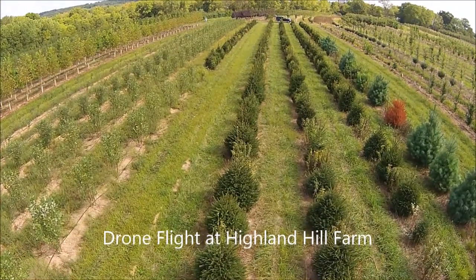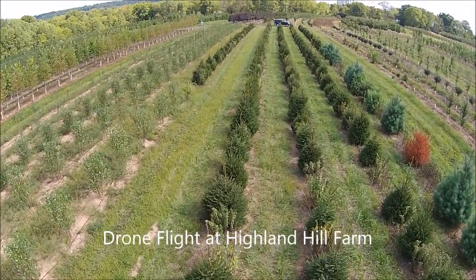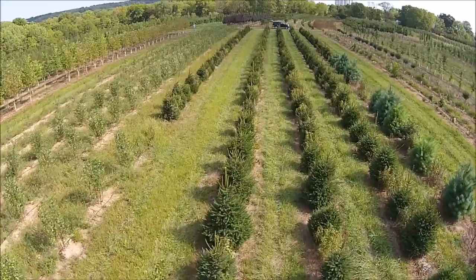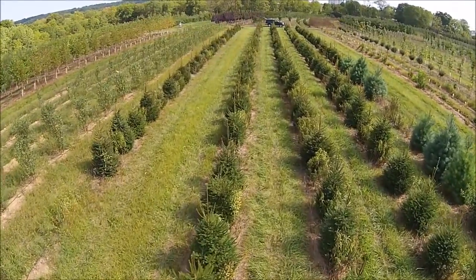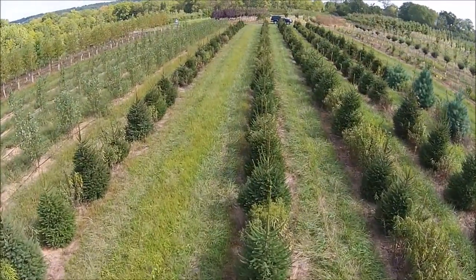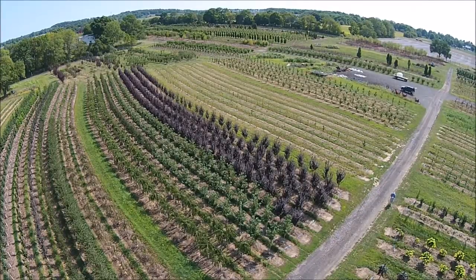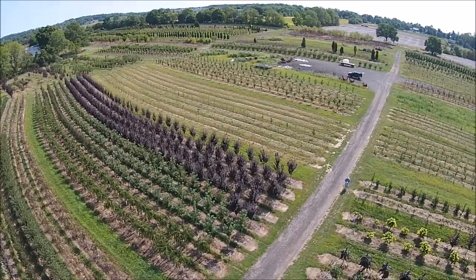This is a DJI Phantom 2 quadcopter being used at Highland Hole Farm to help show our trees and shrubs that we sell for screening and privacy. The quadcopter is a great tool for us — we can evaluate trees and shrubs at distant fields without having to travel with a vehicle. It has a long range, we can set it on a pre-programmed flight path, and it provides a lot of detail about our nursery stock.